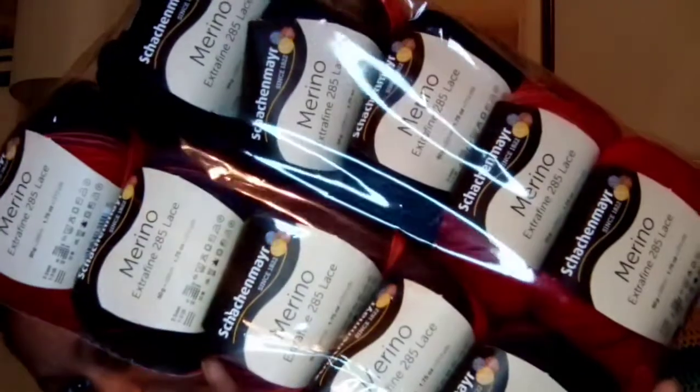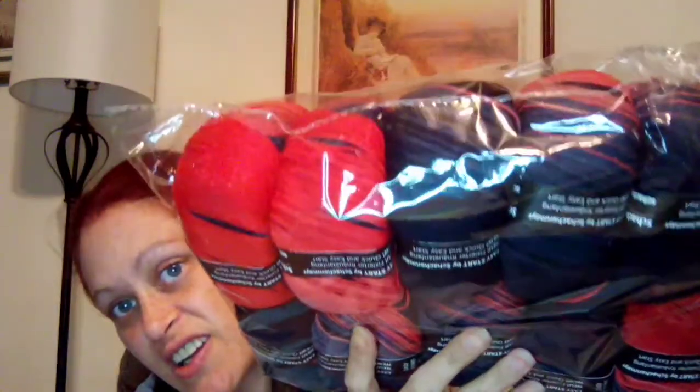Oh, these are pretty! I think it's pronounced Schachenmayr, but I'm not real sure. It's merino extra fine 258 lace, 312 yards per skein, and there's actually 10 of these in here — I can't count! There's no color name, just color number 582, but they're very, very pretty.